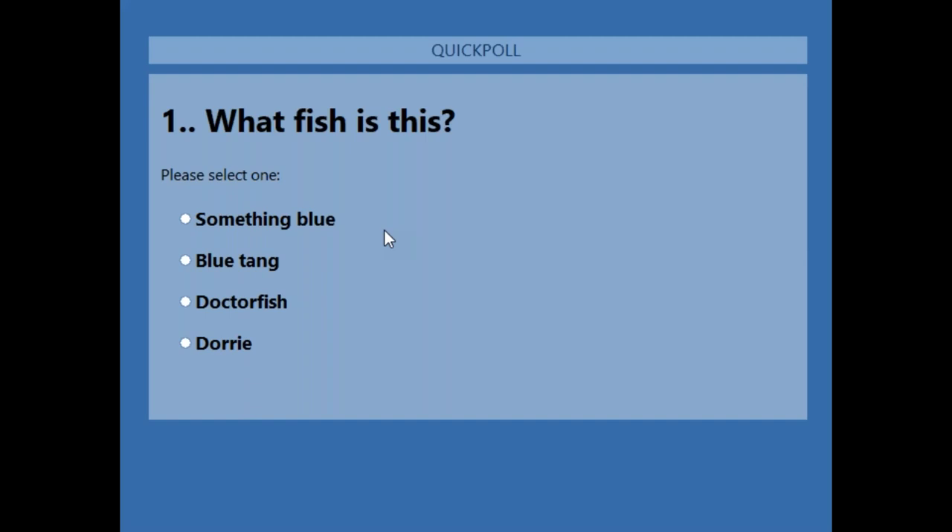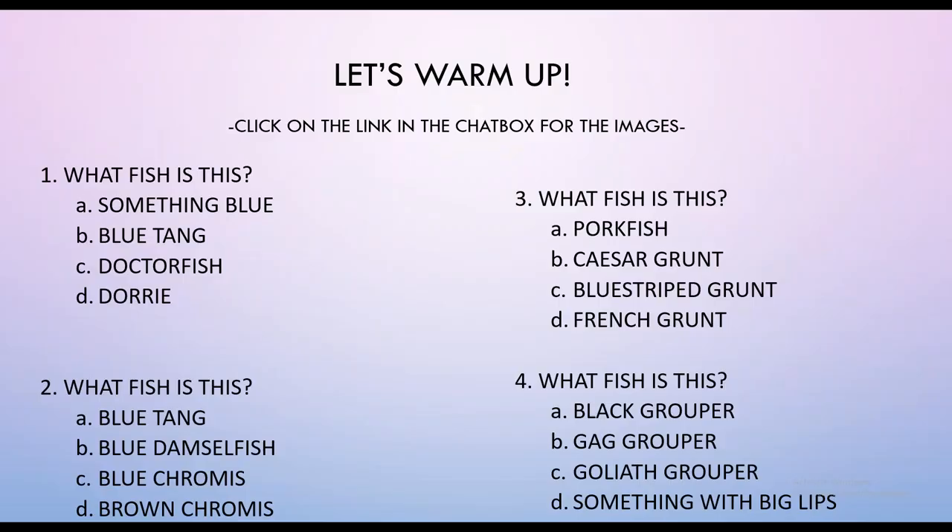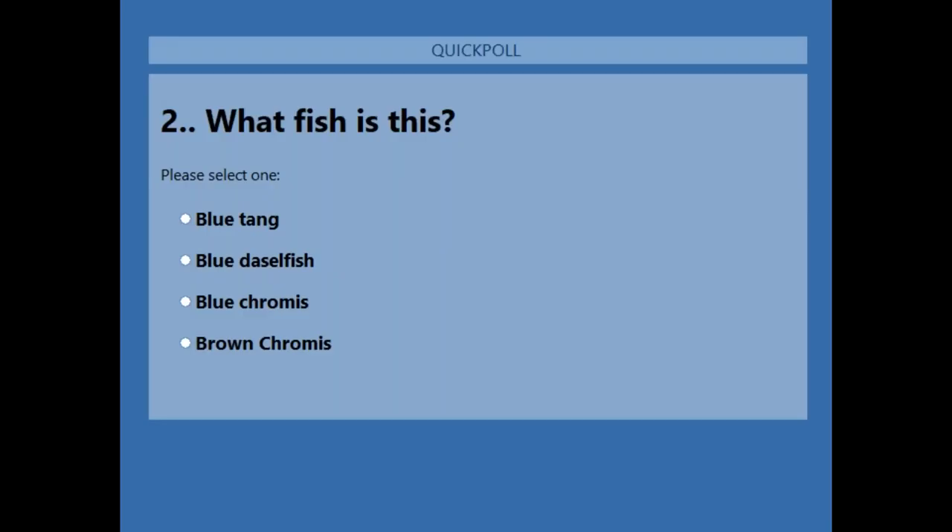Okay, so again, what fish is this? Please select one: Blue Tang, Blue Damselfish, Blue Chromis, or Brown Chromis?